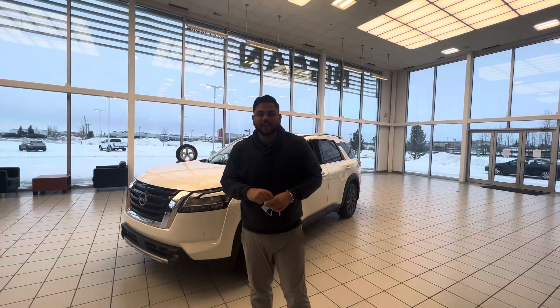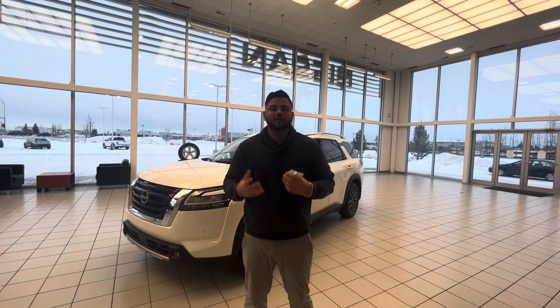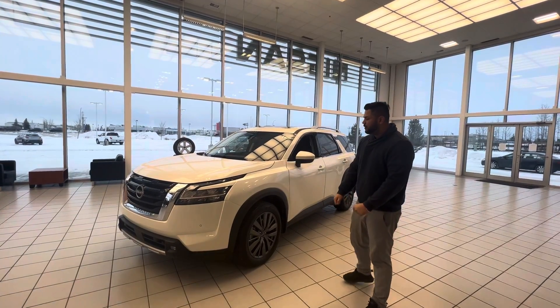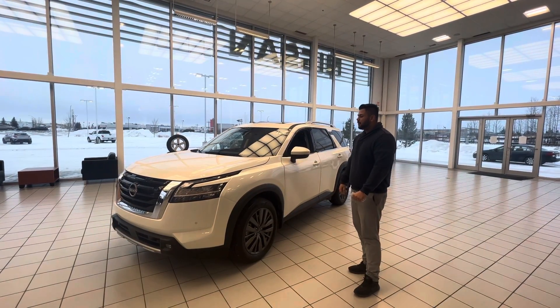Hey there, hope you're doing well. This is Ish with LA Nissan. I just want to step in front of the camera to introduce myself and of course give you a closer look at the beautiful 2022 Nissan Pathfinder.